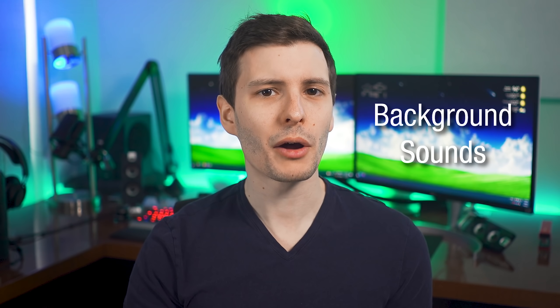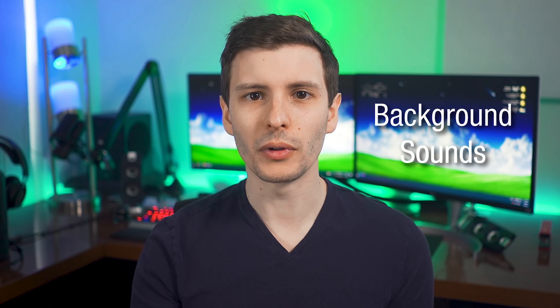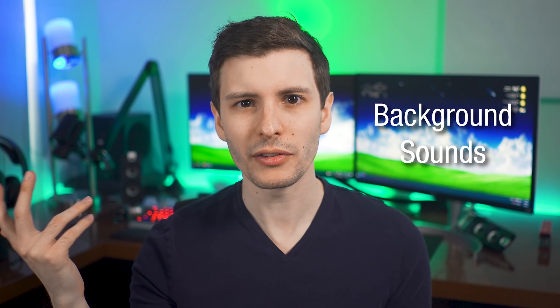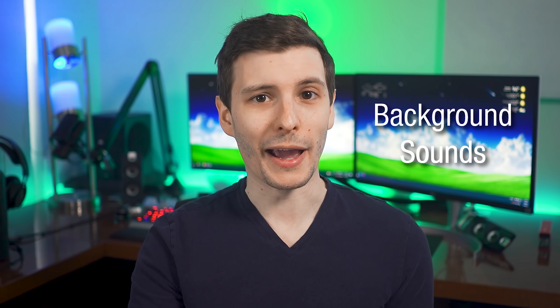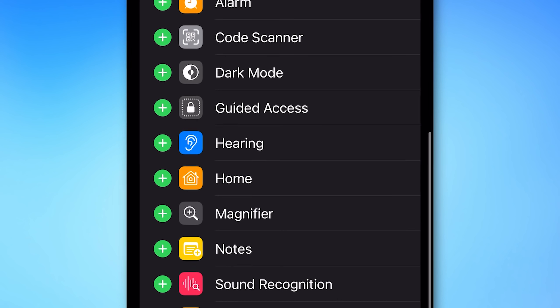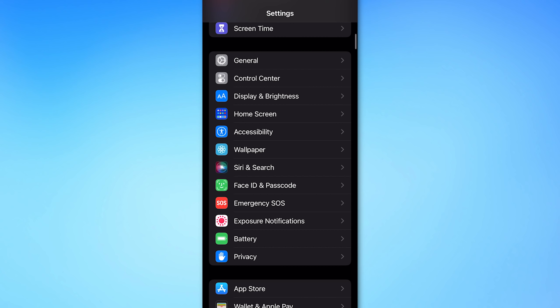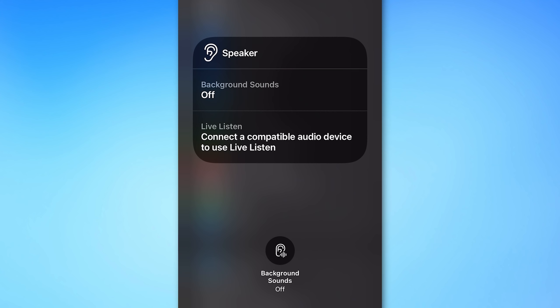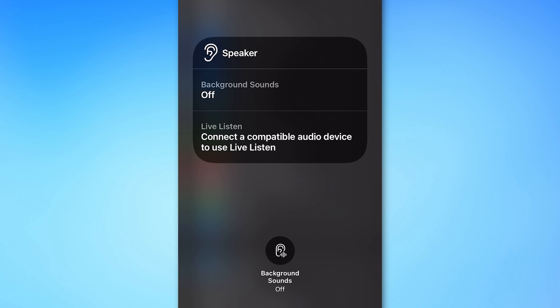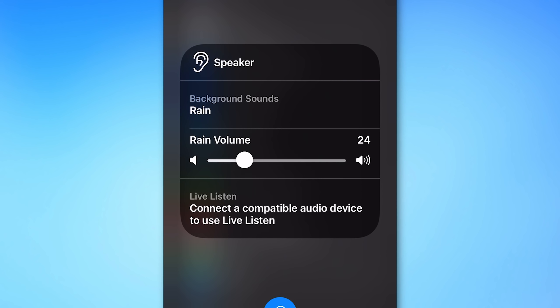Number four is background sounds. This is useful if you're trying to study or focus and there's a lot of noise around but you don't want to listen to music — you just want to drown out the noise. To use this feature, go into Control Center settings and look for the 'Hearing' option and add that. When you swipe down into the control center, you'll see a new ear icon. Tap it, and it'll bring up a menu where you can enable background sounds by clicking the icon or tapping where it says 'Background Sounds Off'. It will start playing ambient background noise — the default is rain and you can change the volume.